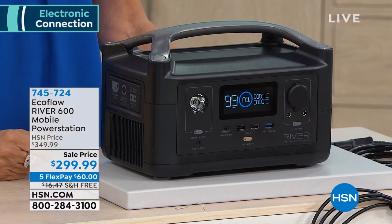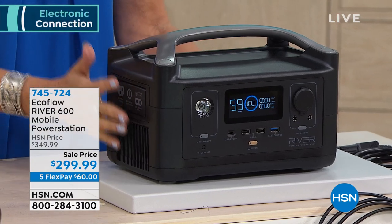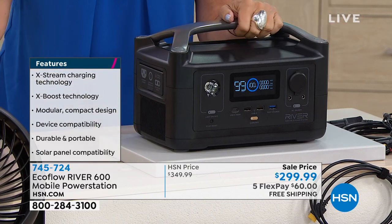I wish we didn't have just a fan here because this will power a refrigerator, a microwave, and even heated devices — which a lot of other units will not do — powering up to 80% of your home appliances for a long time. Battery technology has completely changed. I want to get rid of the generator sitting in my mom's garage that requires gas and she can't manage alone. Five flex payments at $60, free shipping, final day at this featured price. Justin, this has become a passion of mine — down here in Florida we're constantly talking about hurricane season.